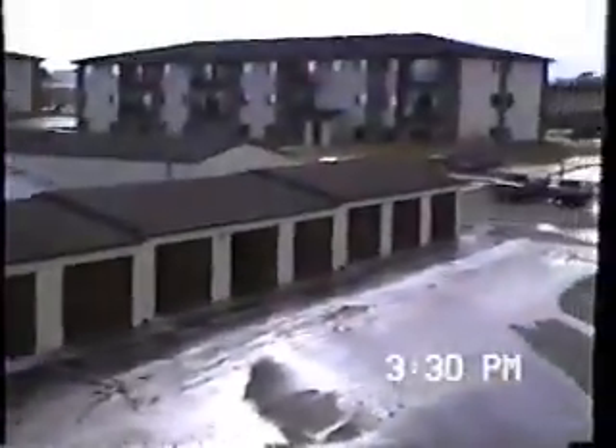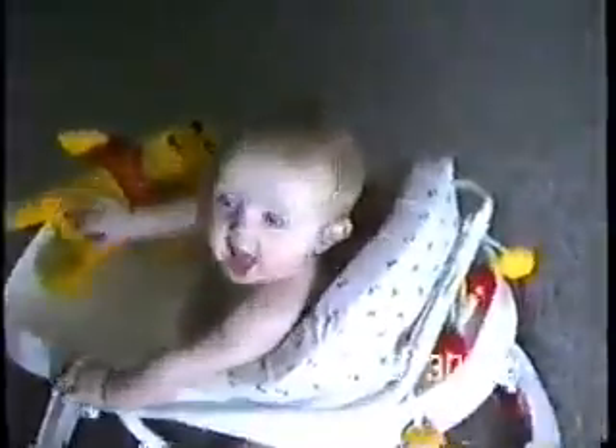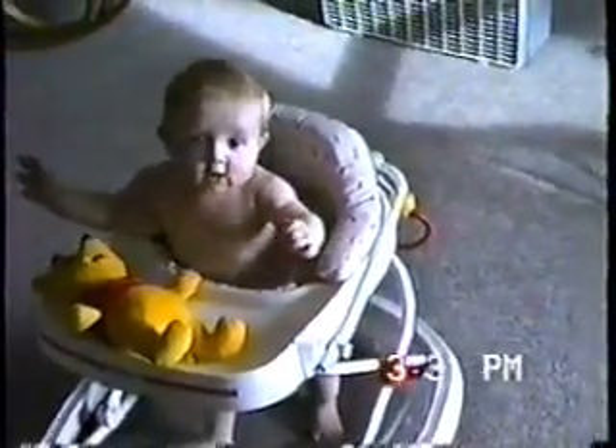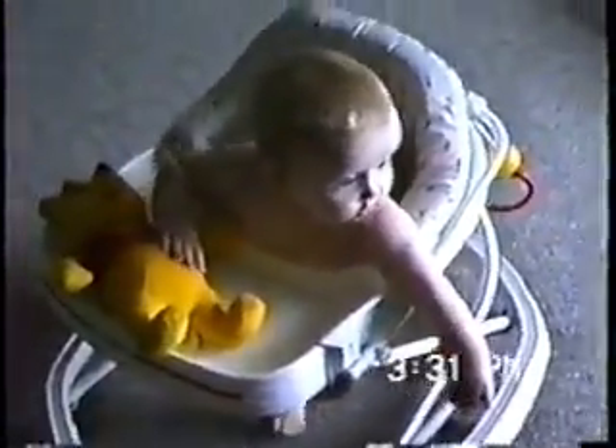We'll swing back inside and close these doors and find Sarah again. Say hi. You like your bear? Can you say hi to everybody? Well, that's her best way of saying hi.